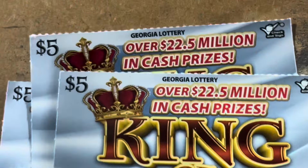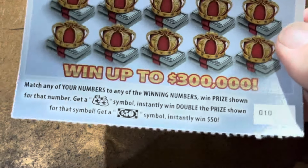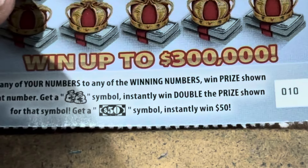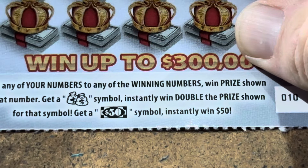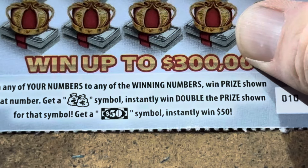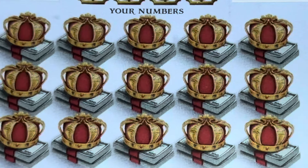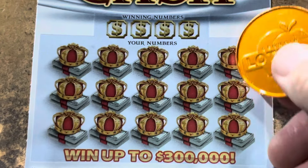Let's hope King of Cash pays for itself. We've got tickets 10, 11, and 12. Look at those pretty symbols right there, y'all. Double money bag doubles whatever's underneath. That $50 bill - it's just that, 50 bucks in the bank. Come on, Cash.